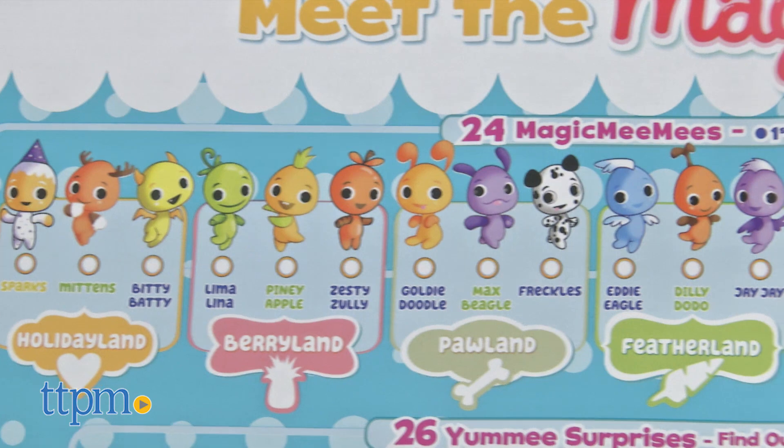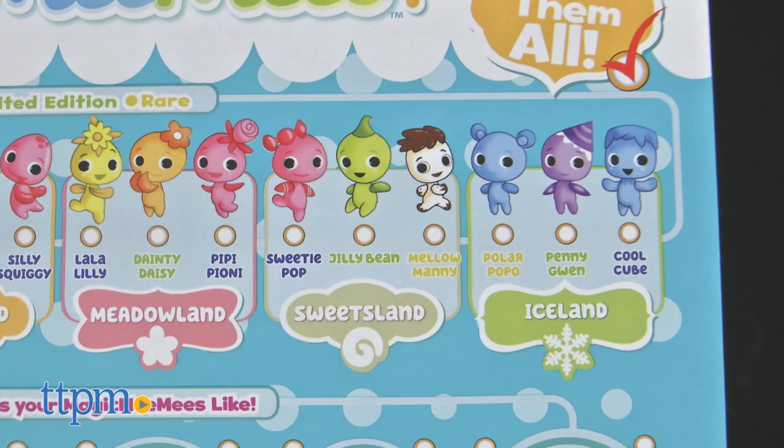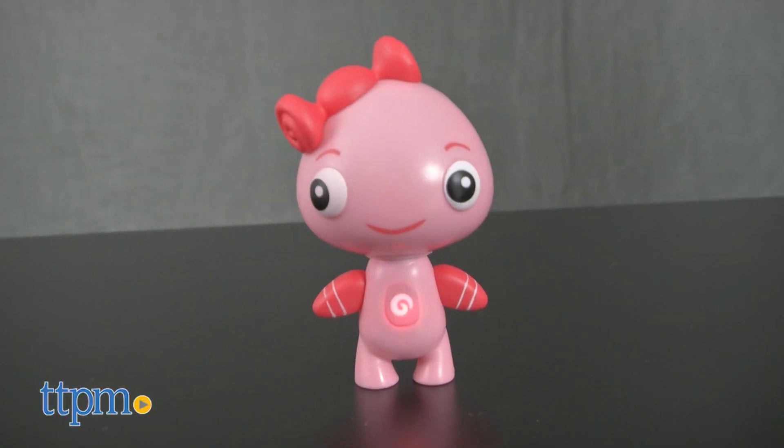The whole story of Magic Mimis is that they are tiny creatures that live in your fruit bowl, fridge, candy jar, and all around. They're only 100 millionth the size of you, making them the perfect size to take on all sorts of adventures.